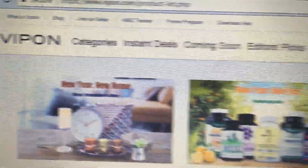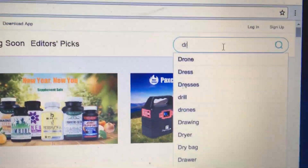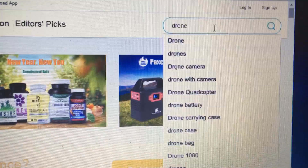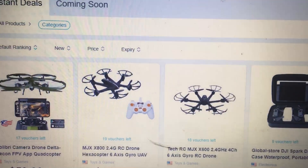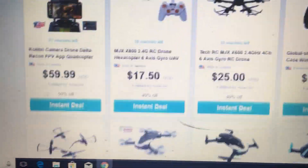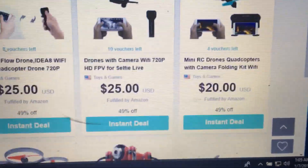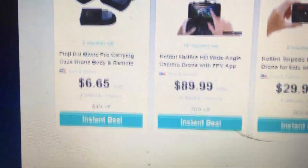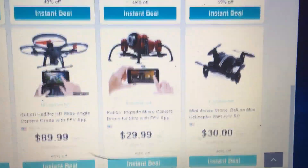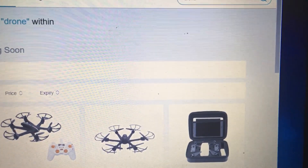All right guys, check it out — we are on Vipenn and we are going to go up to the search and type 'drone' and hit enter. This is what we see: the two MJX hexes, a Spark case, and some foldable drones going down the line. And that's the end of the deals. Let me tell you, deals get better.